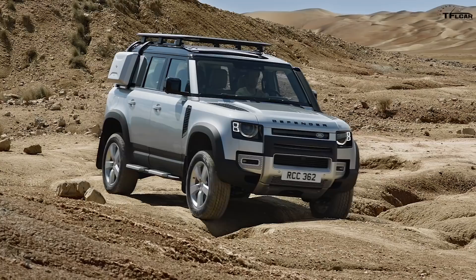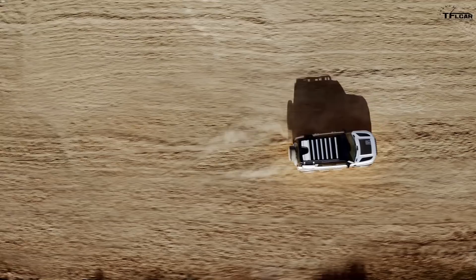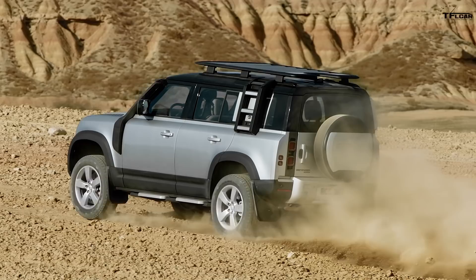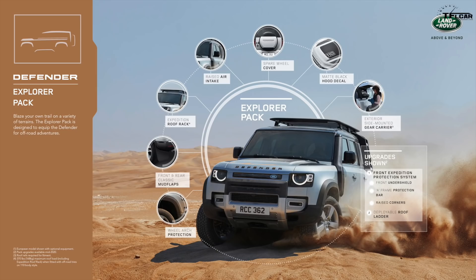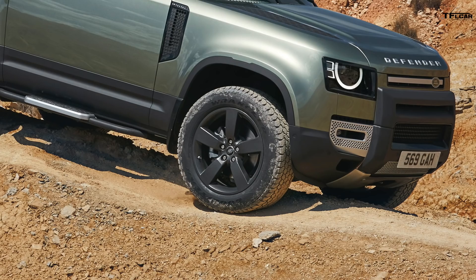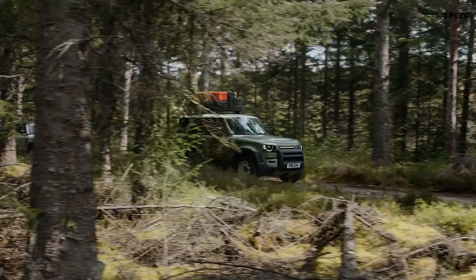What do you think about the styling? It continues the Defender heritage — it's boxy but with a modern take. What I like most are the accessories Land Rover is offering: roof racks, side cargo boxes, air snorkels on the side, a ladder to reach the roof cargo box, different wheel options, and a Goodyear Wrangler tire package in 32-inch size. A lot of you will probably modify this Defender eventually.